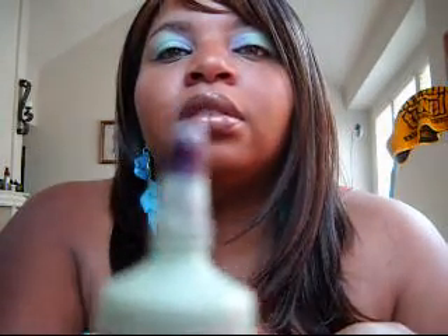My favorite blush is my Clinique gel blush in Black Honey — my absolute favorite. It looks black, like a deep purple color, but it comes out really nice as you can see I have that on right now.